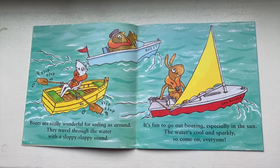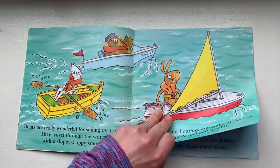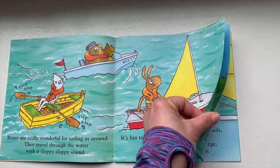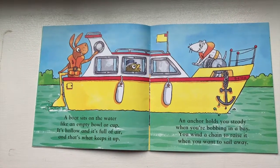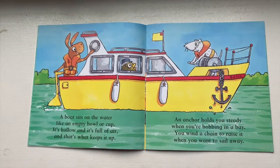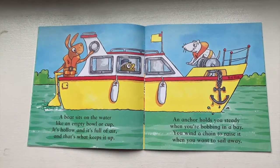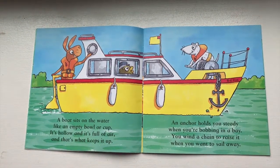The water's cool and sparkly, so come on, everyone! The boat sits on the water like an empty bowl or cup. It's hollow and it's full of air, and that's what keeps it up. An anchor holds you steady when you're bobbing in a bay. You wind a chain to raise it when you want to sail away.